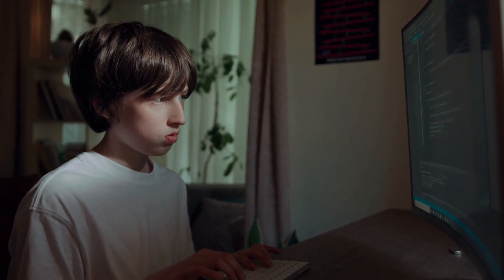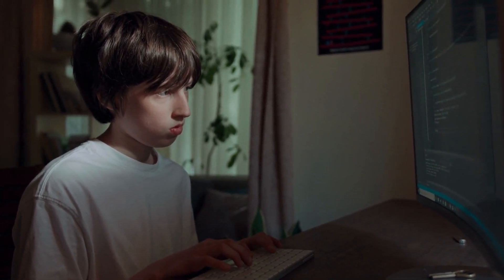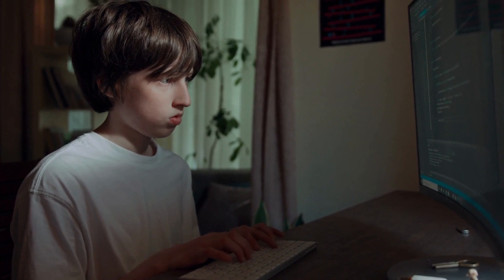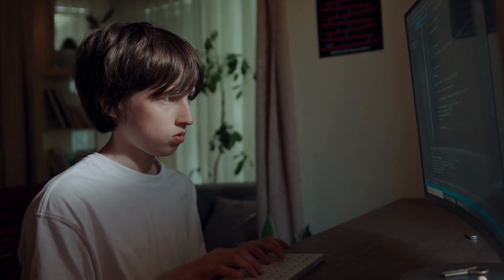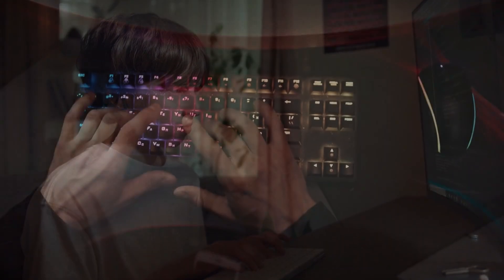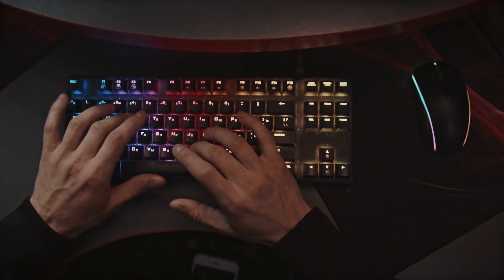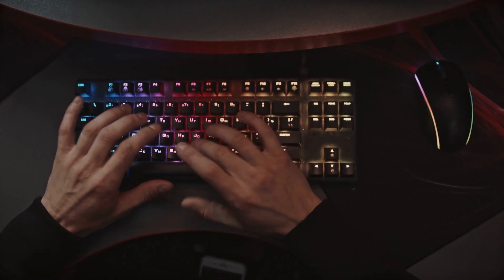In conclusion, becoming an ethical hacker requires a combination of technical and ethical skills. You need to learn the basics of computer science, gain hands-on experience, get certified, stay updated on the latest cyber security threats, develop ethical hacking skills, practice ethical hacking techniques, and join a community of ethical hackers. With hard work and dedication, you can become a successful ethical hacker and make a positive impact in the world of cyber security.